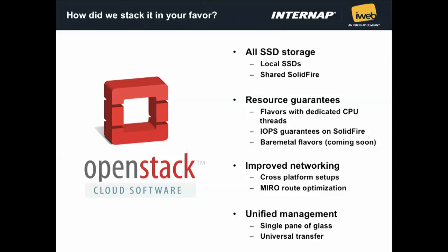Performance guarantees are very important for our clients. They don't want to suffer from issues like noisy neighbors or paying for performance they are not getting. We created different flavors that provide guaranteed CPU threads for each client and we don't oversell CPU for those flavors, allowing clients to use the full thread of CPU. On the storage side, we provide QoS on IOPS on SolidFire. For each volume you create, you can set how many IOPS that specific volume can use, guaranteeing the client will have access to the storage IO performance they need.